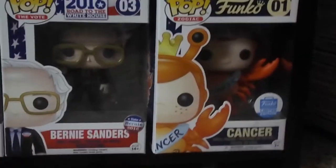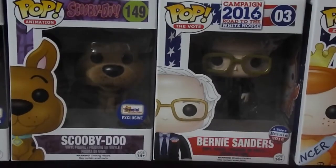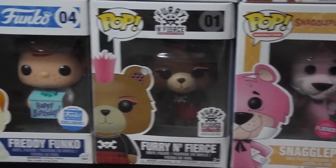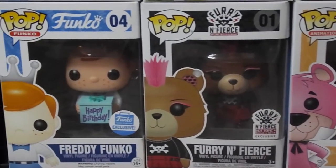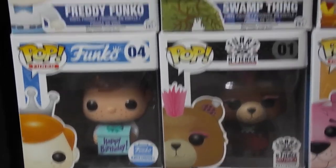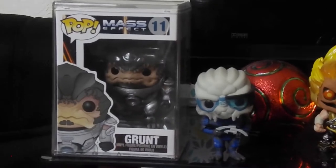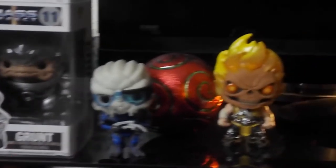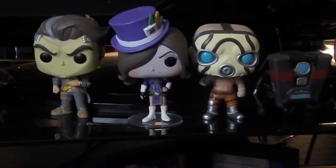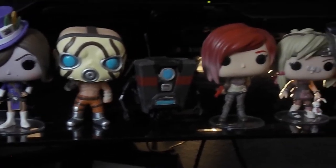Freddy. Cancer Freddy — my birthday is in July. Bernie, Flock Scooby, Snagglepuss, Furry and Fierce, Build-A-Bear. Happy Birthday Freddy. We've got Mass Effect — Grunt and Garrus. Just Mortal Kombat.